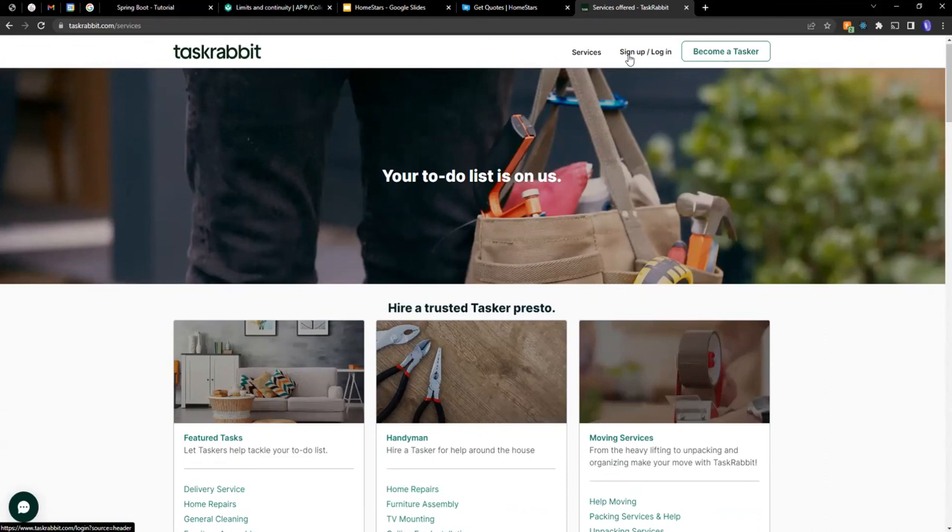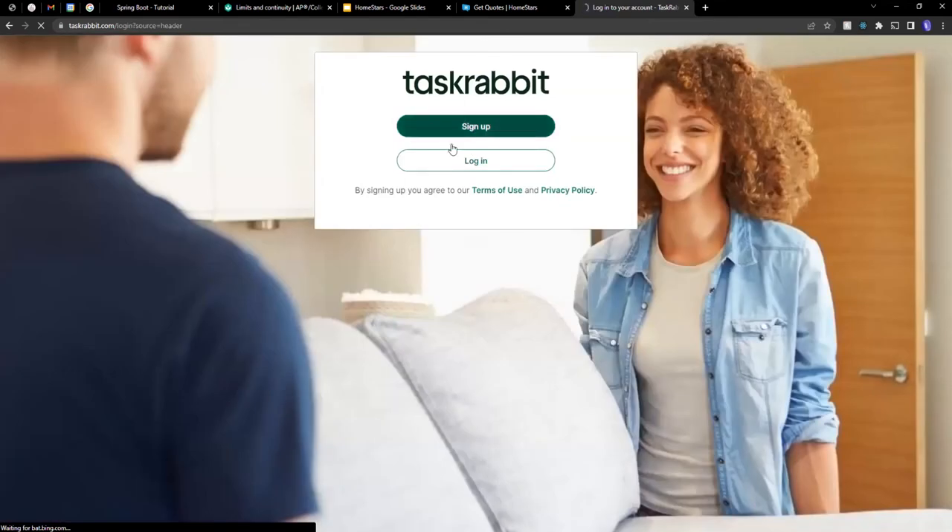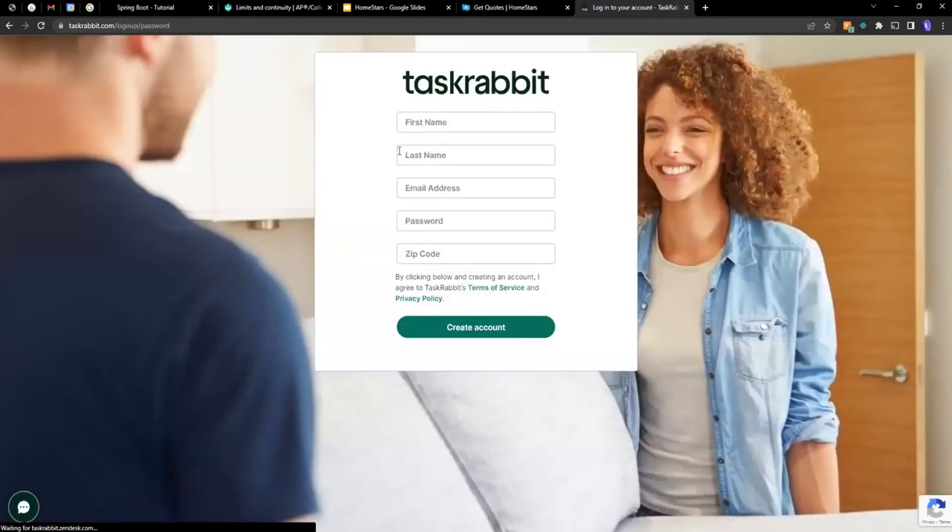You also have to sign up and log in to TaskRabbit. There's a sign-up and login option at the top, or you could become a tasker — someone who does jobs for other people. To sign up, there's no Google sign-in option, so you'll need to provide your first and last name, email address, password, and zip code. Entering your zip code personalizes the search results because it knows your location — putting in an Ottawa zip code will show results in Ottawa.